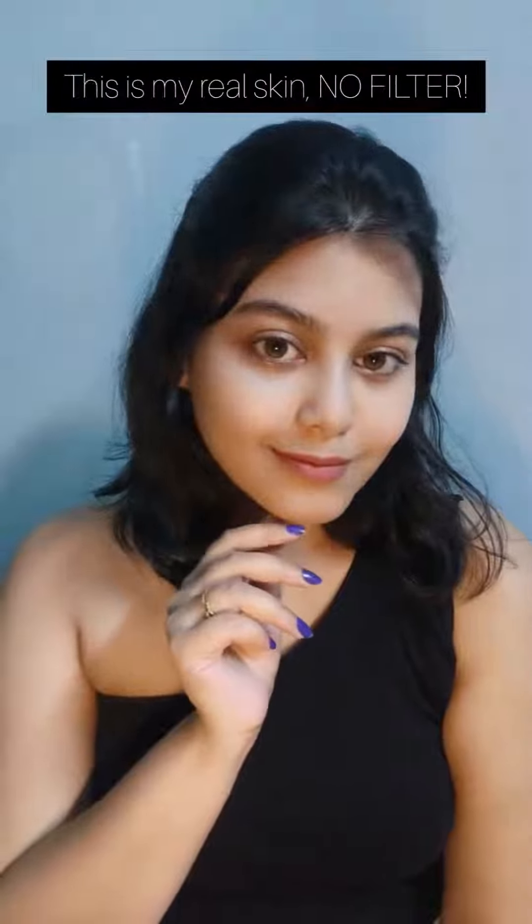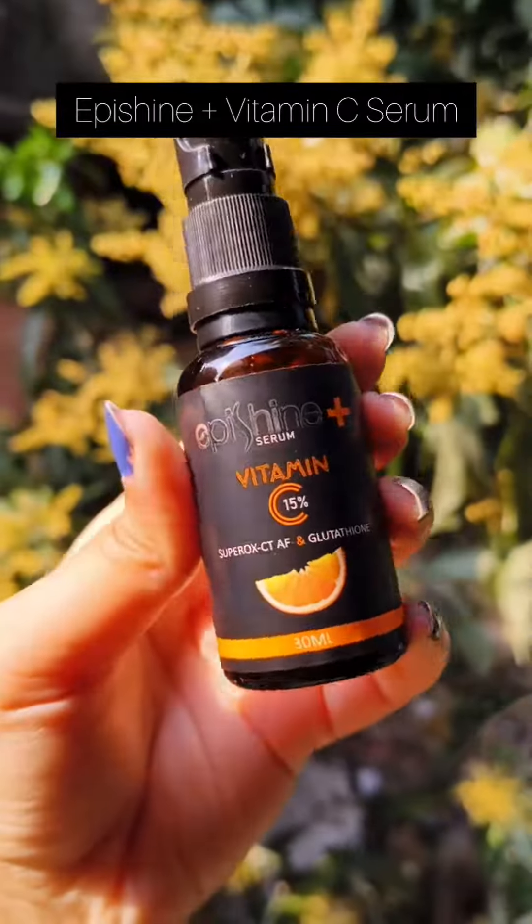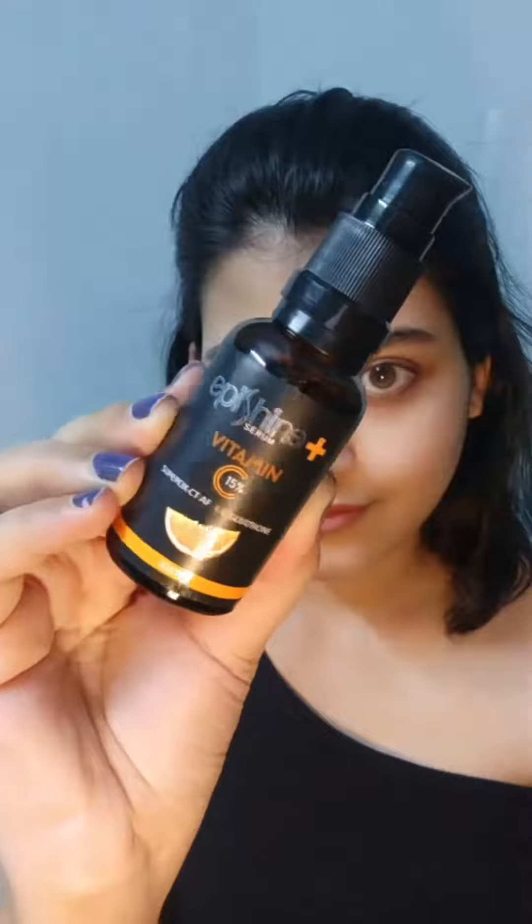This is my real skin, no filter. Do you want to know how I achieve this healthy, glowing skin? Here are my 2 secret products. The first one is Episcine Plus Vitamin C Serum.